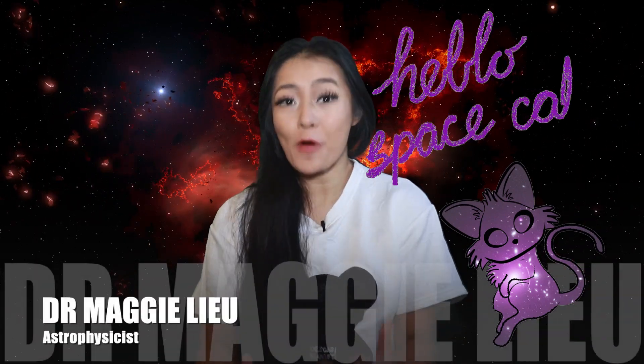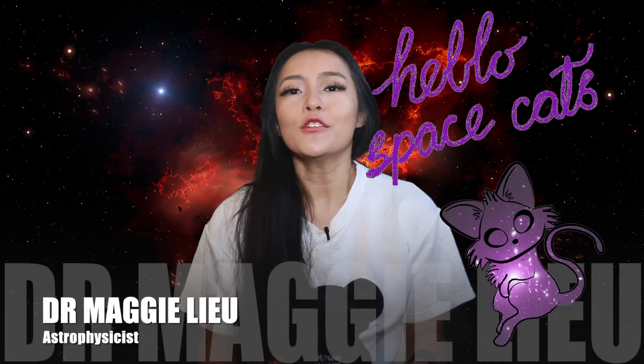Hey Space Cats, I'm Dr. Maggie Lu, welcome back to my channel. We can all agree that the universe is expanding — or can we? I guess that's for another video, but for now, let's say that the universe is expanding. One thing we can't seem to agree on, however, is how fast the universe is actually expanding. This video is all about that, so let's begin.